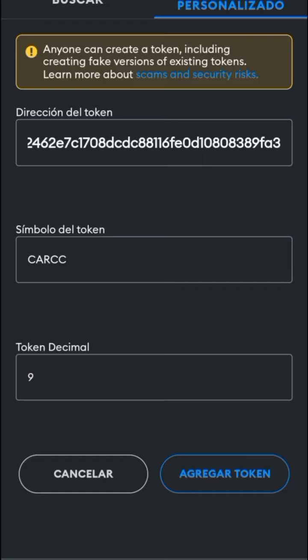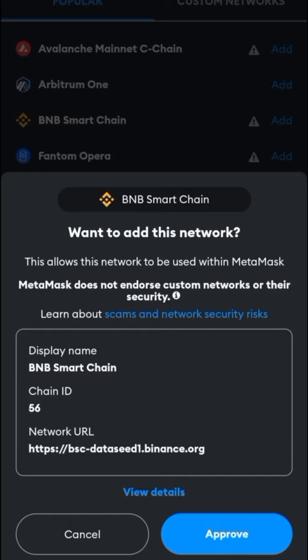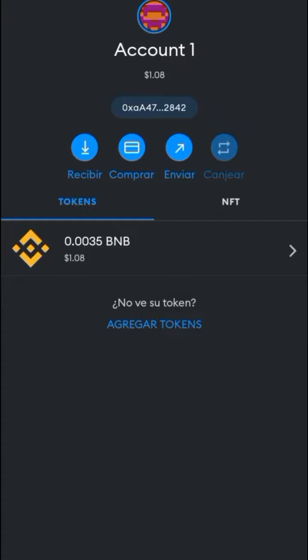If you want to know why the balance is not visible in some wallets, we will teach you how to import the token to your wallet and also how to add the Binance Smart Chain Network in MetaMask — Part 2. Follow us!